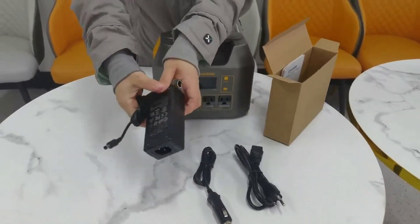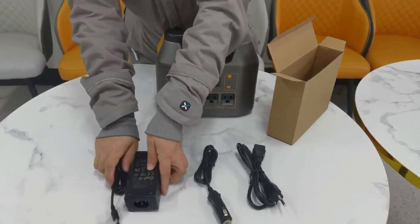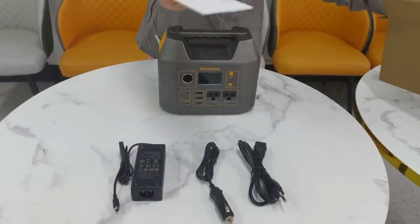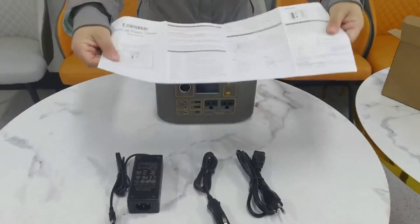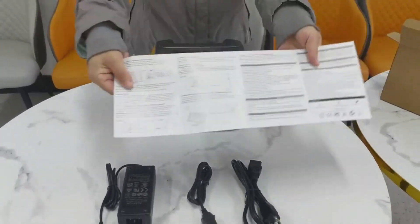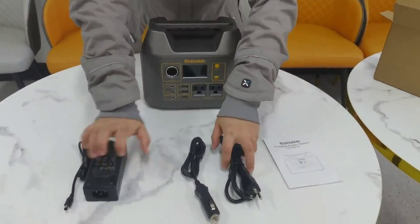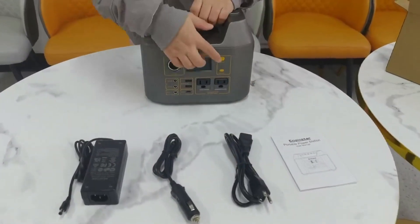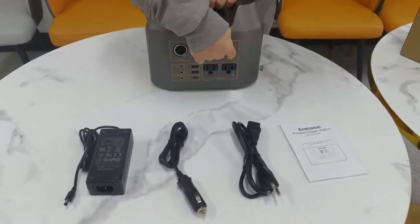Pure sine wave AC ensures clean output for sensitive devices, while USB-C and DC ports add flexibility. The smart battery system adds peace of mind with real protection from overheating or overcharging. It's not ideal for high-watt appliances, but for weekenders, van lifers, and backup seekers, it's a reliable, affordable power station we confidently recommend for everyday off-grid comfort.